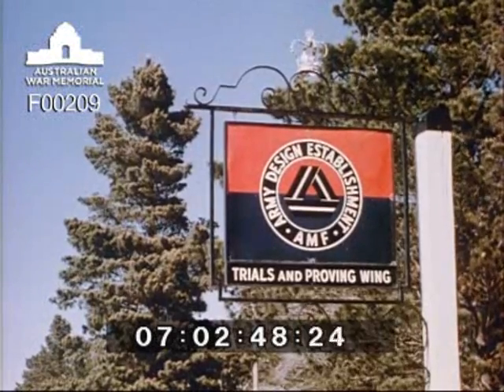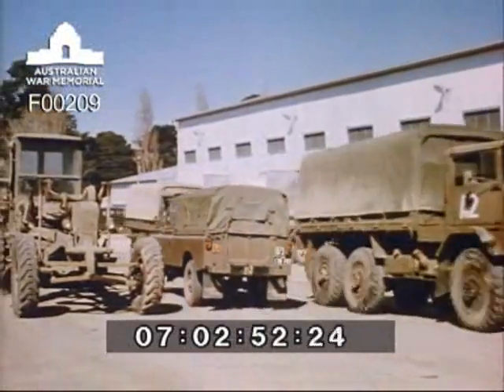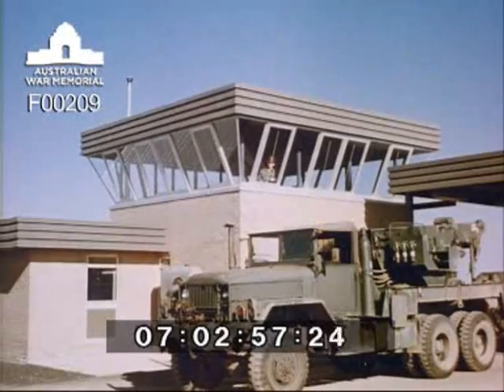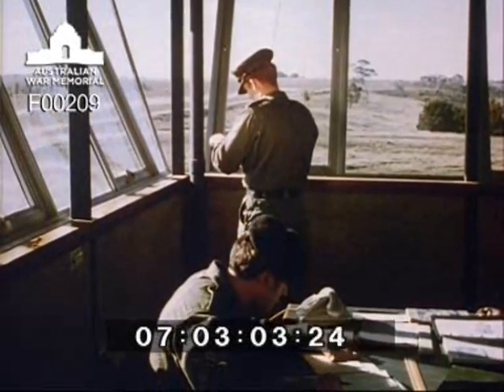The trials and proving wing of the Army Design Establishment is located at Monegita, north of Melbourne, where all new or modified mobile equipment is put through its paces. From an observation building the entire area can be observed, and currently the testing programme includes the pilot models of a new type of general purpose one-ton truck.